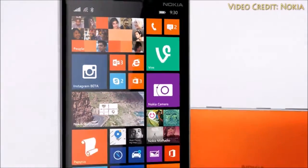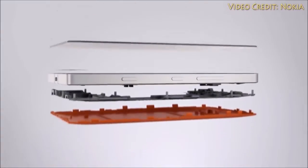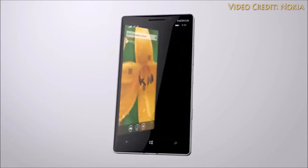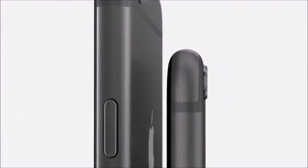The Snapdragon 805 could be powering the Lumia 940 — the chip is said to be quad-core and clocked at 2.7GHz, and it probably will be coupled with 3GB of RAM, which is actually 3 times that of the iPhone 6 and iPhone 6 Plus.